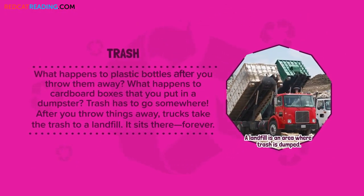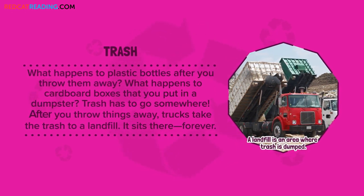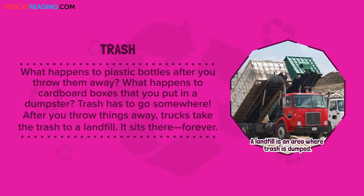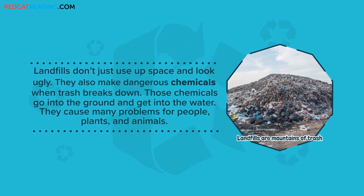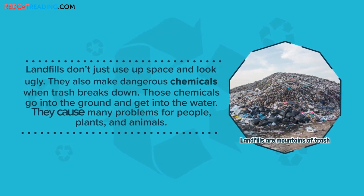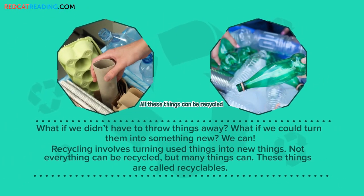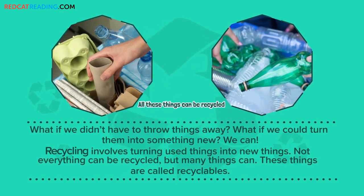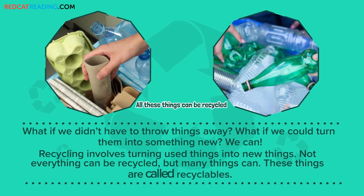What happens to plastic bottles after you throw them away? What happens to cardboard boxes that you put in the bin? Landfills don't just use up space and look ugly. What if we didn't have to throw things away? What if we could turn them into something new? We can! Recycling involves turning used things into new things. Not everything can be recycled, but many things can. These things are called recyclables.